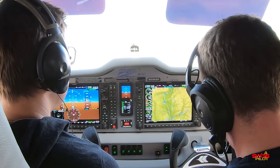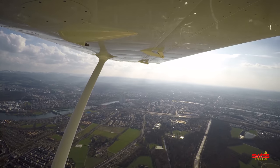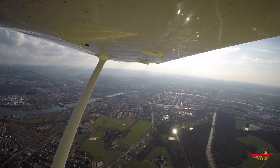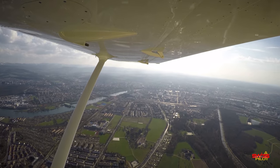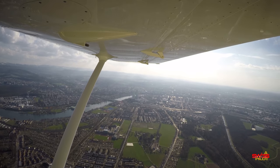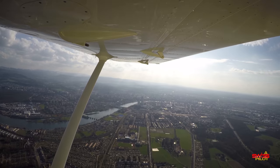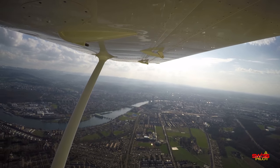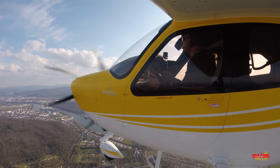The Garmin G1000 will advise you with an aural alert over the loudspeakers once you're approaching the pre-selected altitude. In this particular plane this warning is still very, very loud and Thierry and his maintenance team haven't figured out how to bring that volume down. So if Tecnam or anybody else watching this video knows how to fix that, please put a comment down below.